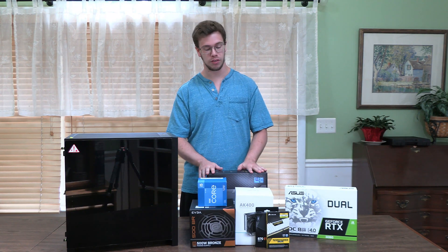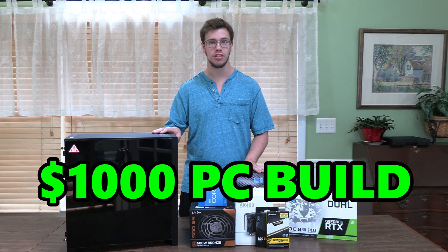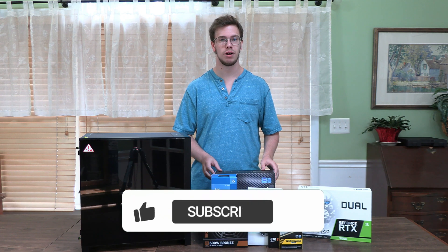Hey guys, it's Techran here, and today we're doing a $1,000 PC build on a budget. That is right. Let's go over the specs and the prices.